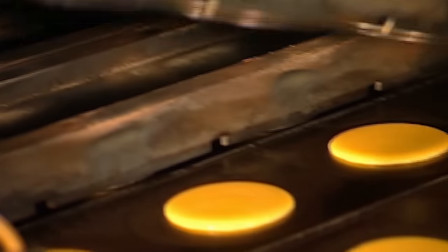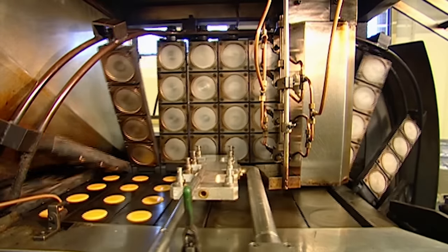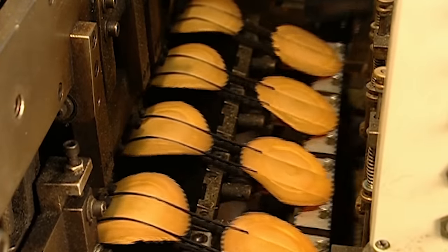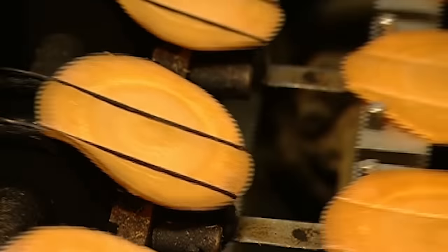They travel through an oven that's over nine metres in length and bake for about a minute. They come out of the oven piping hot, given no time to cool down, because they need to stay soft so they can be easily manipulated in the next step.